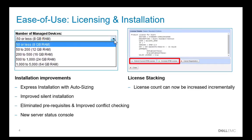For licensing and installation, we've streamlined the installation. We allow you to simply pick the number of managed devices that you want, and the system will automatically configure the appropriate settings to support that number of devices. We've improved our silent install, eliminated prerequisites, and improved conflict checking to make installation move much more smoothly. We've also added a new server status console that will allow you to understand the health of the overall OMNM environment.